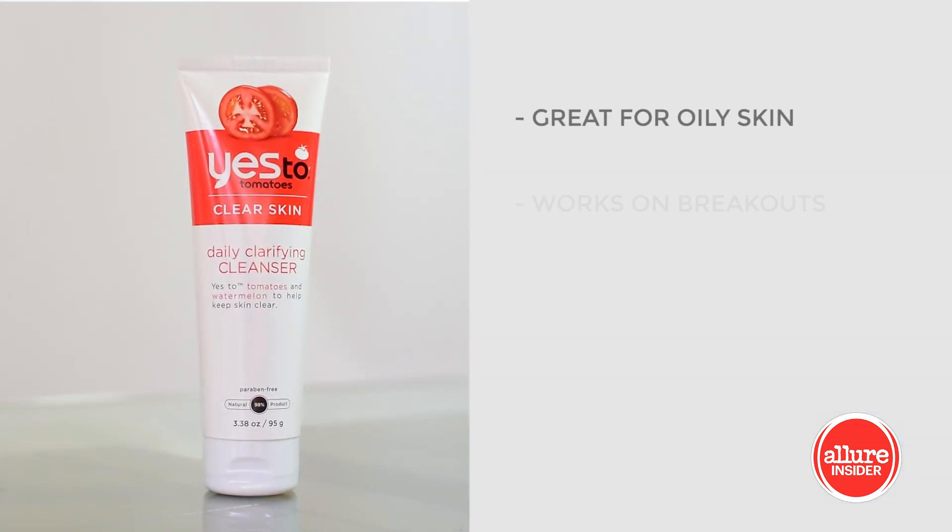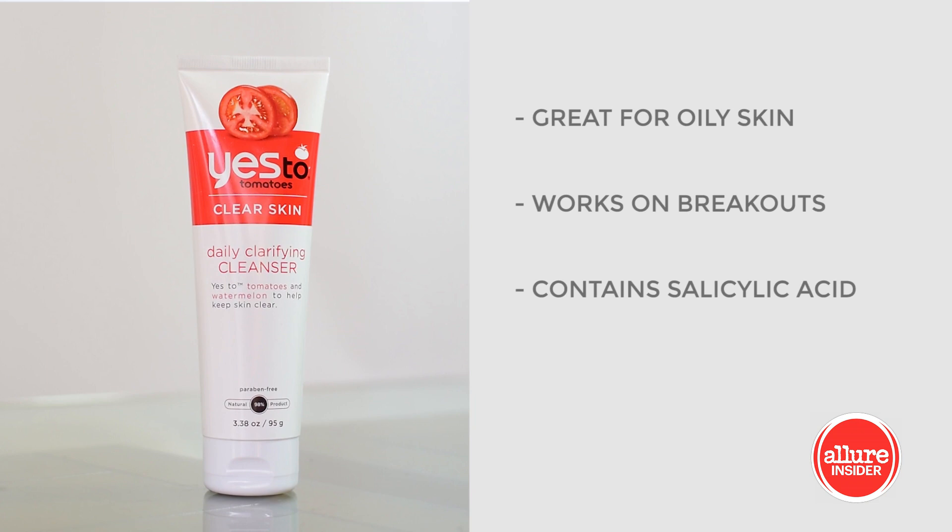The Yes to Tomatoes is also a great cleanser. I use this when I'm feeling a little bit more greasy or I might have a breakout here or there. It has a little bit of salicylic acid and leaves your skin feeling really clean and fresh, so both ones I recommend and love.